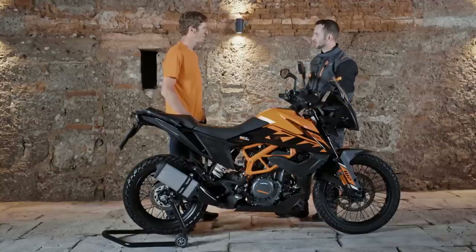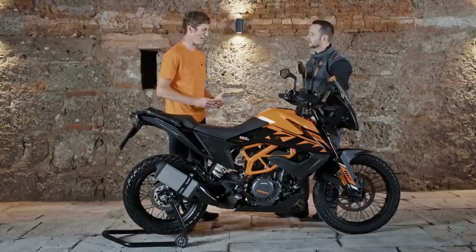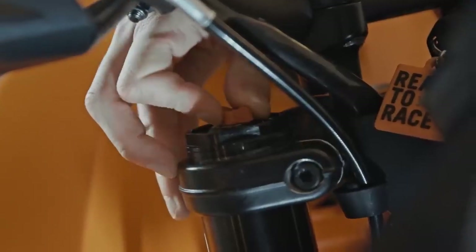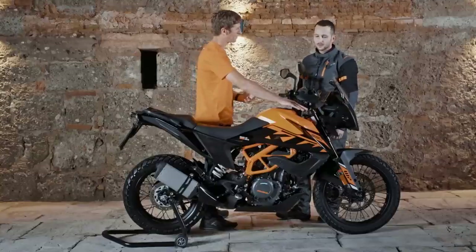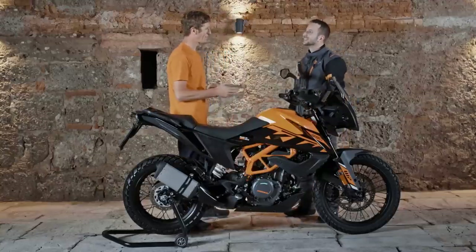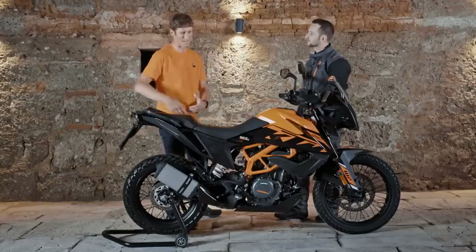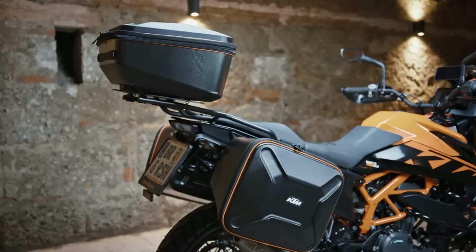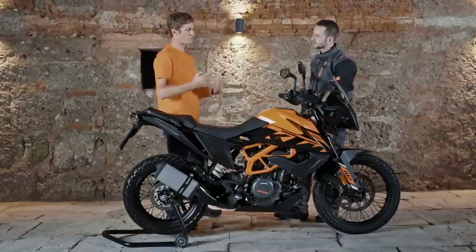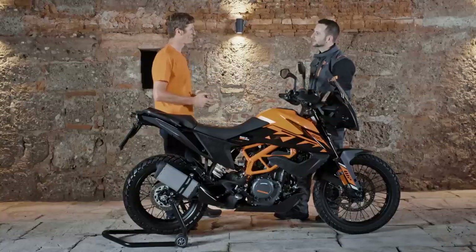The externally adjustable WP suspension is not common in this class of motorbike — it's a really good feature. On the fork you've got compression damping on the left and rebound damping on the right. A good way to remember: red, right, rebound. On the rear there's rebound adjustment and preload adjustment, which is crucial for keeping the bike's balance correct when changing load — camping gear, a pillion, and so on. Being able to quickly dial the bike into conditions is very important for adventure bikes.